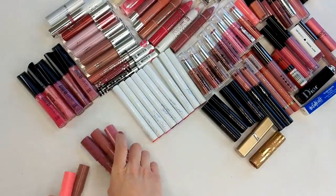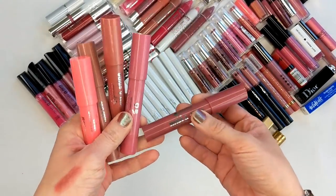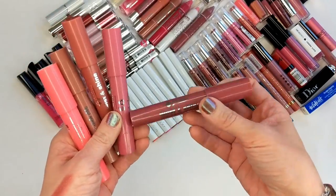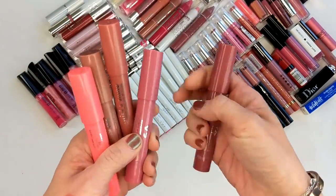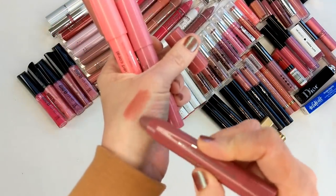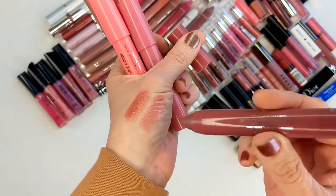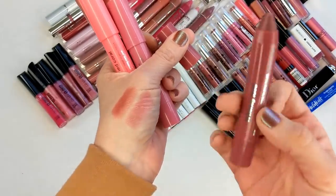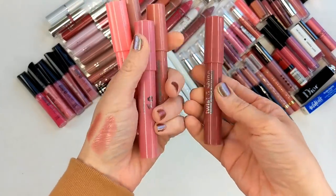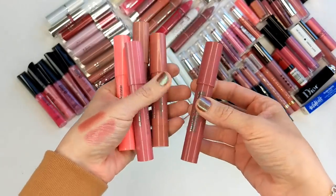Next up are the Jordana Rise and Shine Lip Crayons. Jordana is another brand I really haven't been into lately, but I did really, really love their products — especially these. I remember these being amazing for lip crayons: nicely pigmented, really soft and smooth on the lips. This one was Honey Love, a favorite color I wore all the time. But these are super old, I want to say more than two years, so I definitely have to get rid of them.